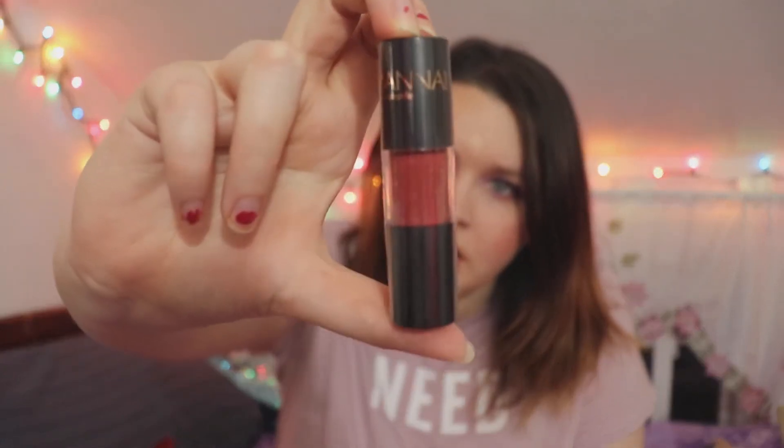The next product — forgive me if I'm saying this wrong — is the Mana Beauty Simplified Lip Whip, and it's in the shade Hope. That's actually my sister's name! I'm not going to open this because I'm going to give it to one of my friends. I already have enough lipsticks unless it's one I'm really excited to use, so I'll pass this one on.